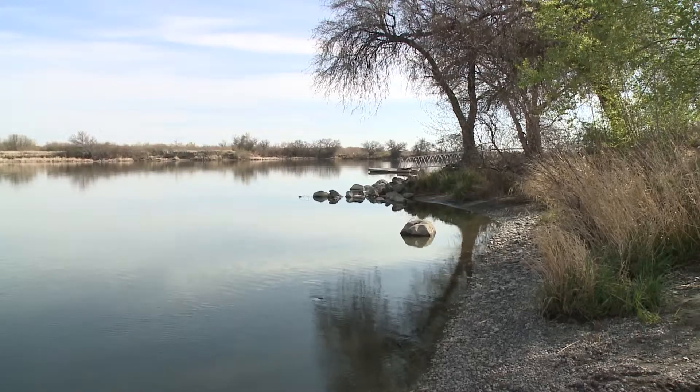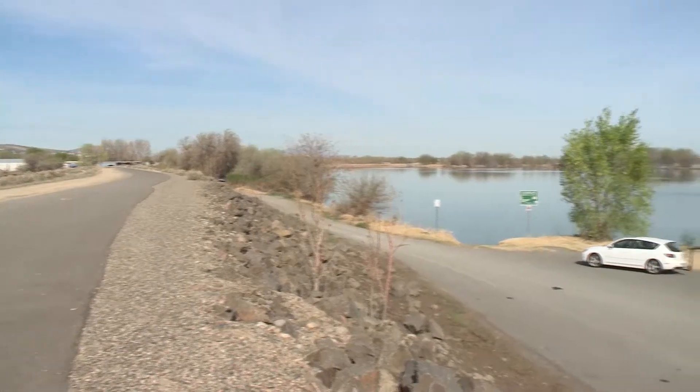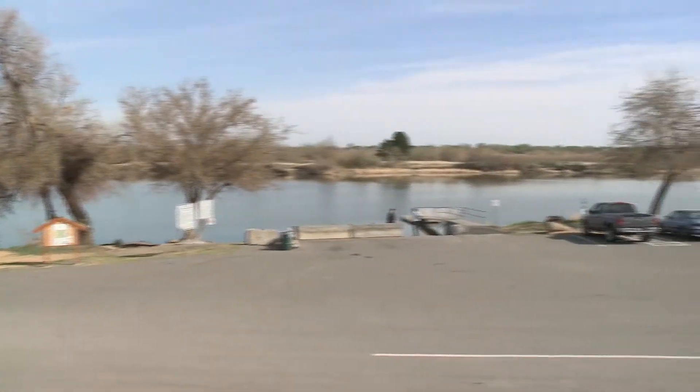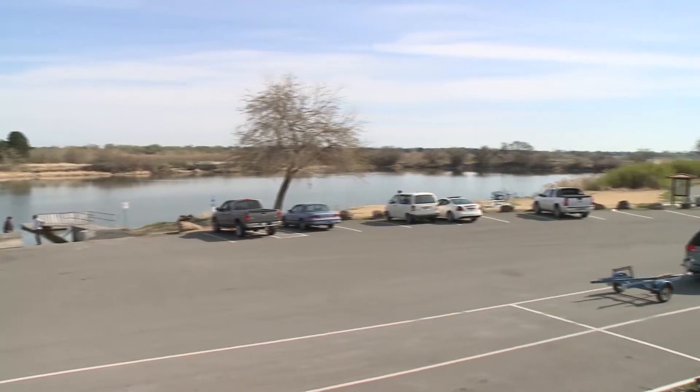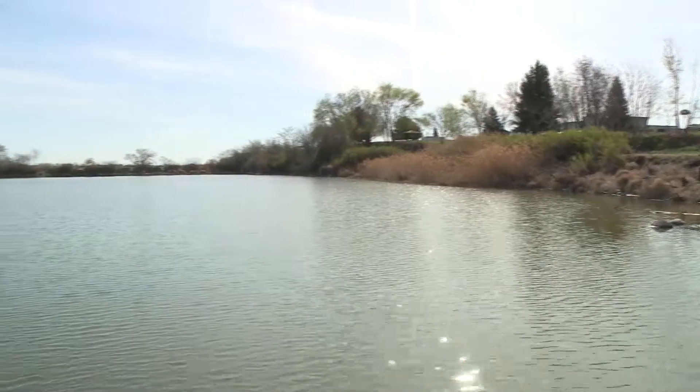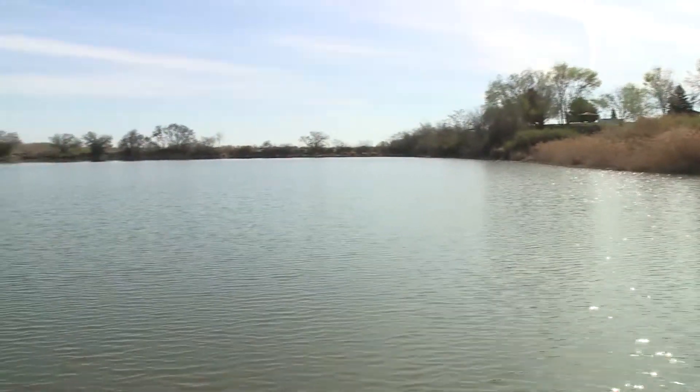We've been looking at a project to see whether the causeway that connects the City of Richland to Bateman Island might be contributing to high water temperatures in the lower Yakima River. As a fish enhancement group, we're curious about that because we're interested in the time of year in the spring when young salmon move down the Yakima River into the Columbia and out to the Pacific Ocean. And then we're curious about late summer when adult salmon come from the Pacific Ocean up the Columbia and up the Yakima.